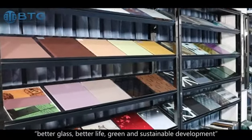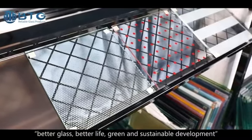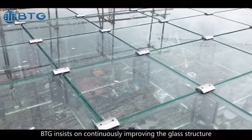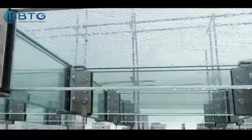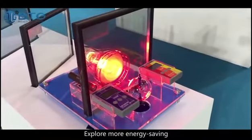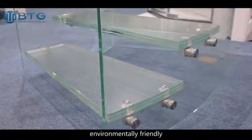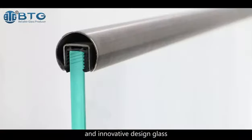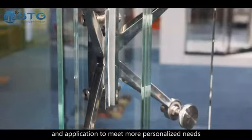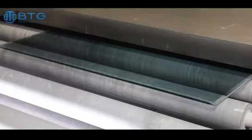We always believe in better glass, better life, and green and sustainable development. BTG insists on continuously improving the glass structure, regularly upgrades production capacity, and explores more energy-saving, environmentally friendly and innovative design glass to change traditional glass processing and application to meet more personalized needs.